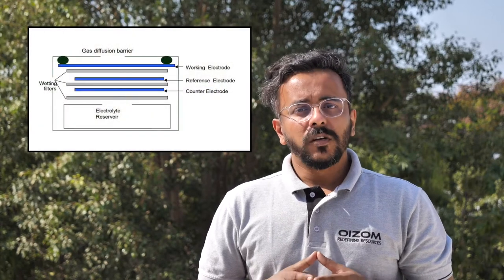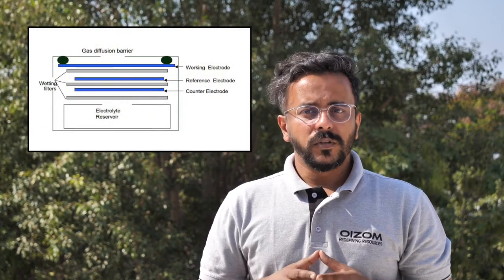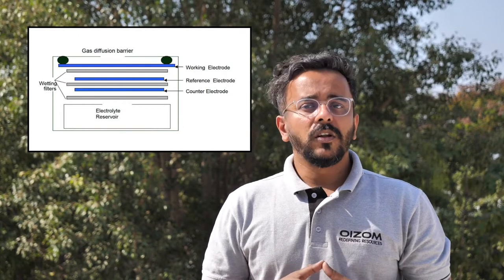At Oizom, we measure ammonia on the principle of electrochemical sensing. It operates based on diffusion of ammonia molecules into the sensor, which results in the production of an electrical signal proportional to the ammonia concentration.